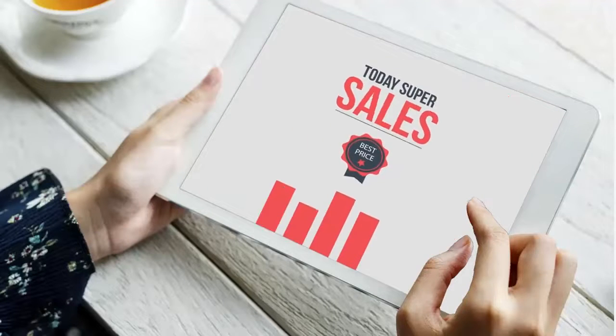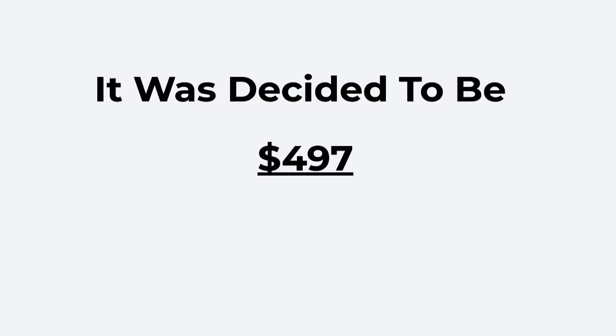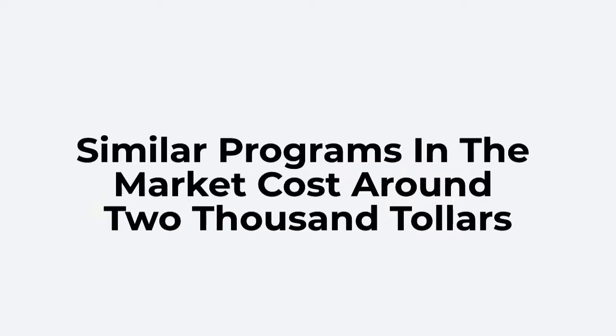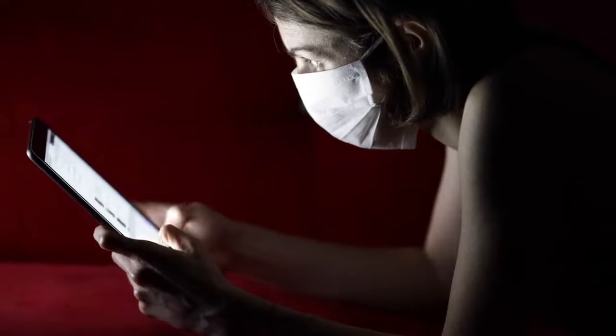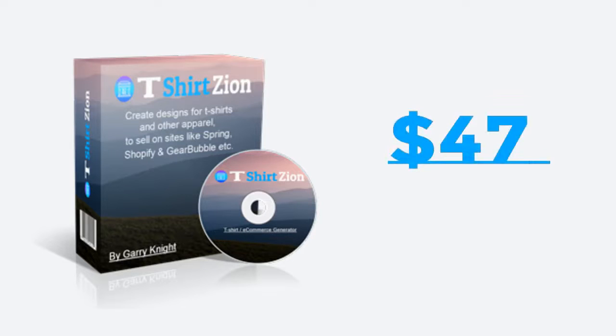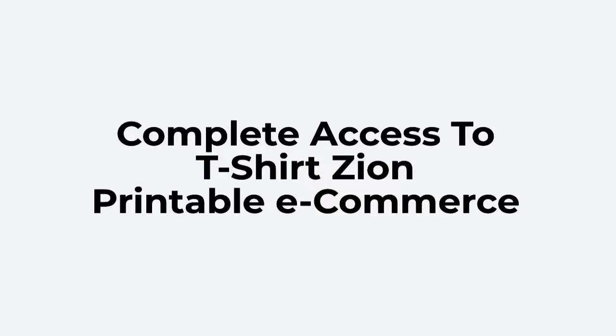So I decided to create T-Shirt Zion. My apps and training program covers everything about selling printable t-shirts through e-commerce stores. It was originally decided to be $497. There are many who laughed at me for giving it away for almost free at that price point, because most other similar programs in the market cost around $2,000. Given the current situation, I want this product and course to reach as many people as possible, and that's when I decided to launch this at a never-ever-to-be-seen price point of $47. A single one-time payment of $47 gets you complete access to T-Shirt Zion's printable e-commerce product and training program.